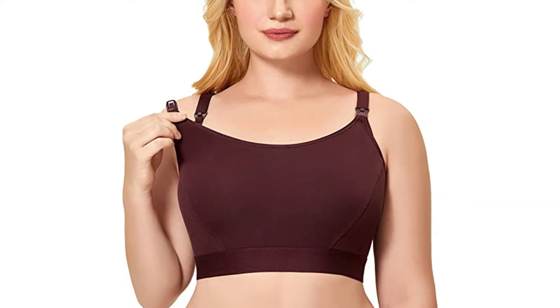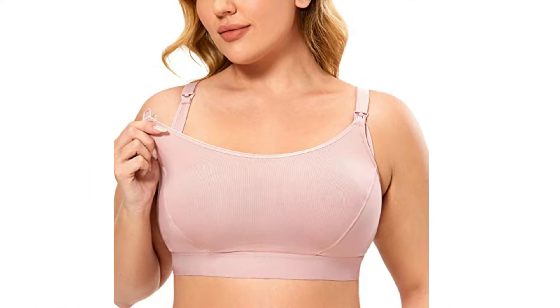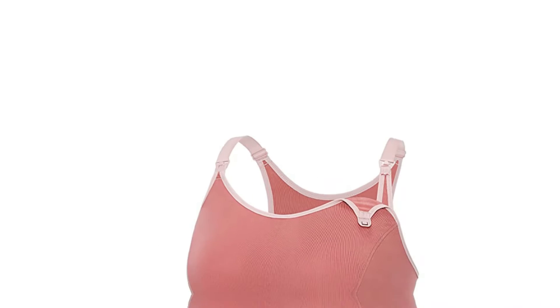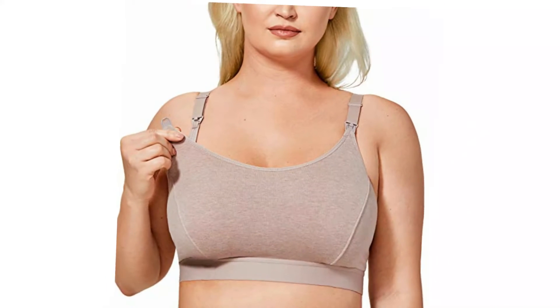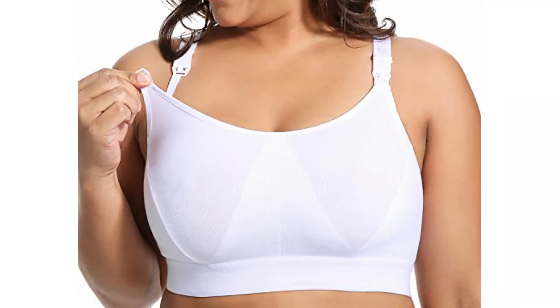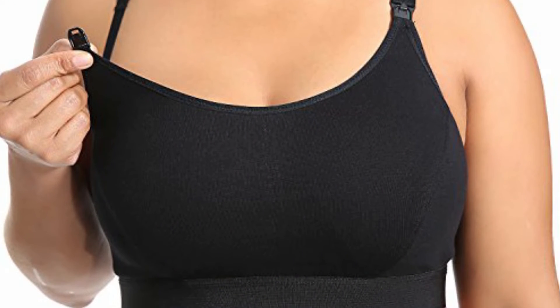Gratlin Plus Size Cotton Maternity Nursing Bra. Gratlin's wireless bra stands out due to its blend of cotton and spandex, a sporty racer back design, a wide underband and full coverage cups suitable for jogging and yoga, preventing any leakage from the sides. The drop-down cups in the front are easy to use with one hand and speed up the breastfeeding process, and the pull-on closure makes it easy to wear. Available in multiple colors, the bra's four-way stretchable fabric and wide straps provide optimal comfort and flexibility.